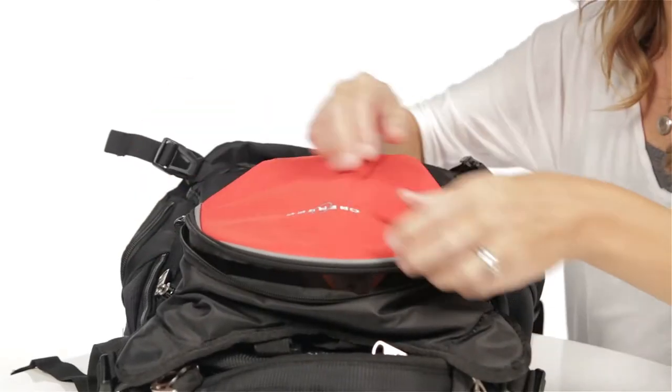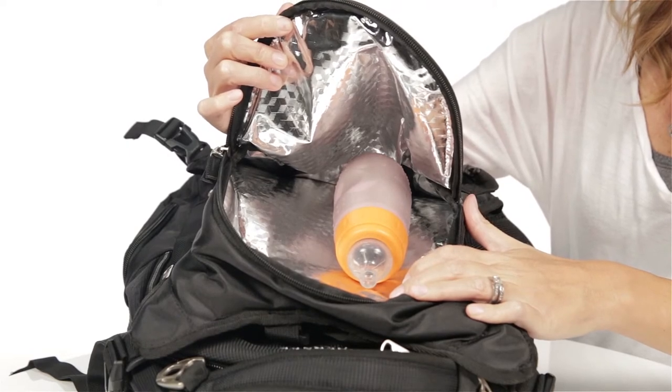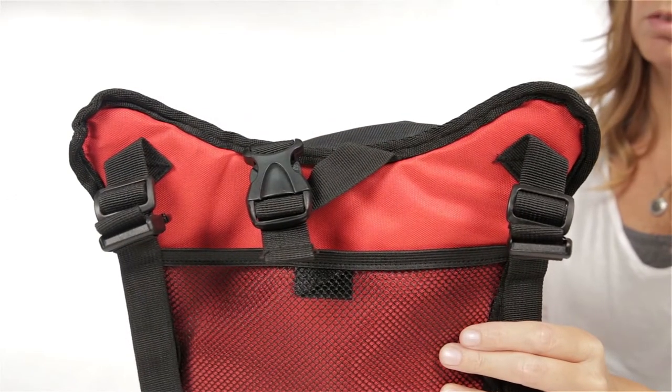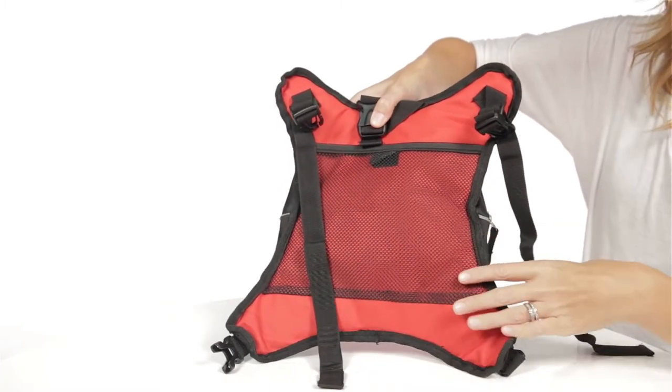The backpack features a detachable insulated bottle cooler that is a perfect size for up to three bottles or for snacks. The cooler easily detaches from the backpack and features an exterior pocket, carry handle with clip for easy attachment to a stroller.